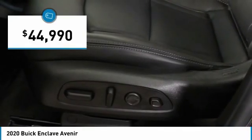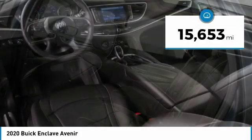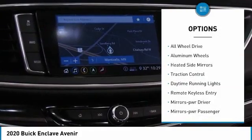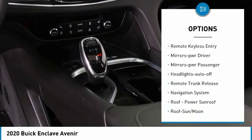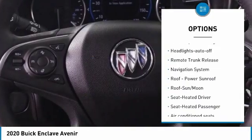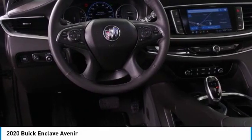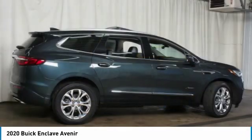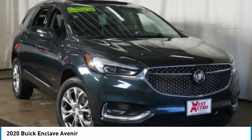Priced below $45,000, this vehicle has less than 20,000 miles. Here are some of this vehicle's great options: all-wheel drive, aluminum wheels, heated side mirrors, traction control, daytime running lights, remote keyless entry, power driver mirrors, power passenger mirrors, auto-off headlights, and remote trunk release. A vehicle like this doesn't come along every day.